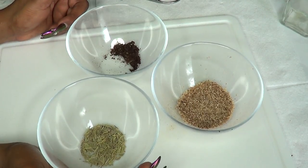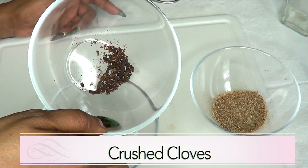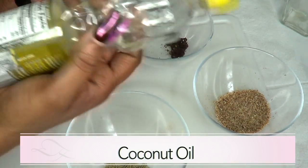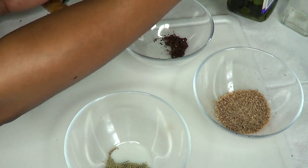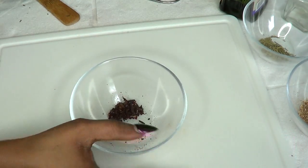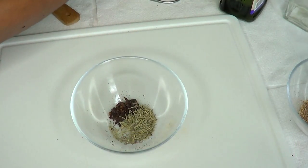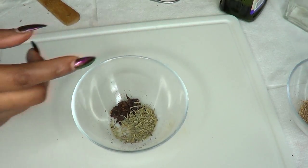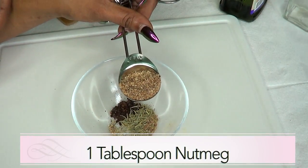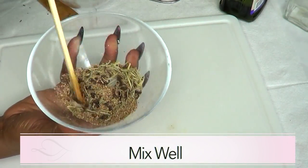Here are the ingredients: we have our grated nutmeg, our crushed cloves, our rosemary, our grapeseed oil, and also coconut oil. Now we're going to put this together. This is about a teaspoon of crushed cloves. I'm going to use one teaspoon of rosemary — you can choose to use either dry or fresh rosemary. And now for our nutmeg, I'm going to use one tablespoon.